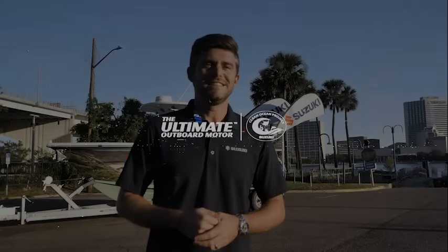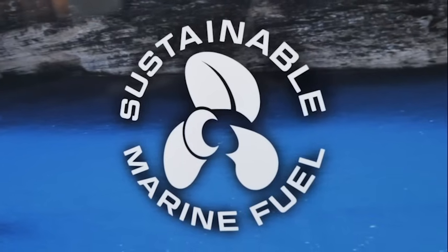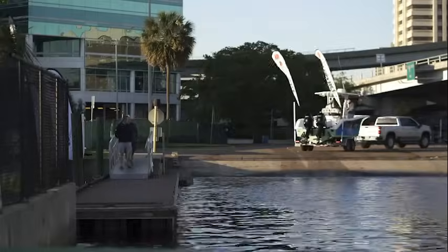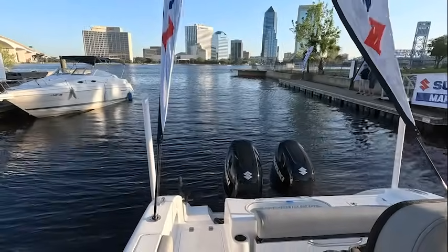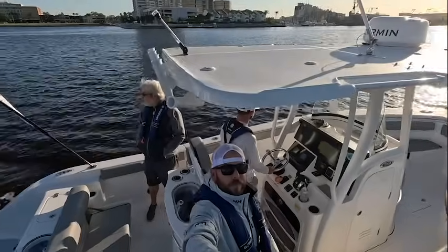Everyone, I'm Connor with Suzuki Marine. Today we are kicking off a really exciting new journey from Jacksonville, Florida, all the way to Washington, D.C., utilizing a new sustainable marine fuel source. This is different than your normal ethanol-type fuels, and it's really exciting because it's not any more expensive. It has a reduced carbon footprint whenever exhaust emissions come out, and it's a fantastic source to power boaters for years to come.